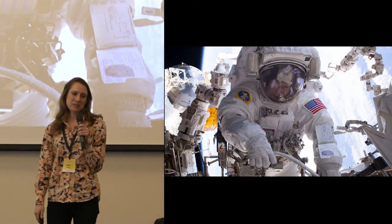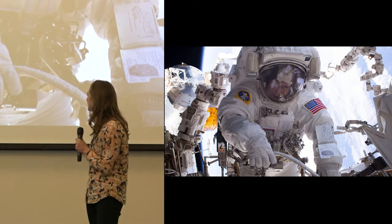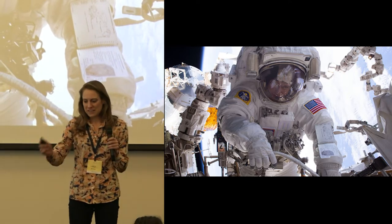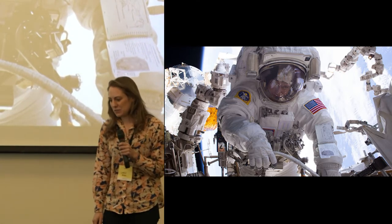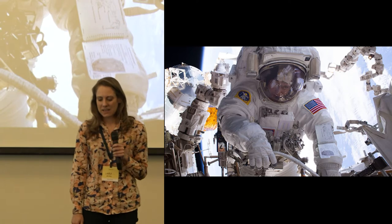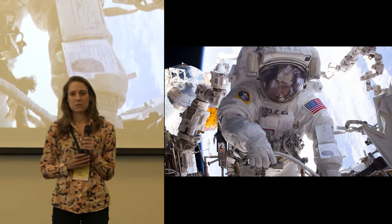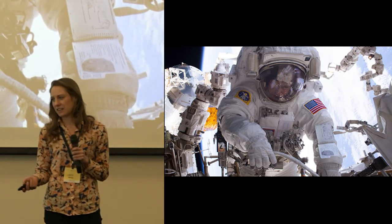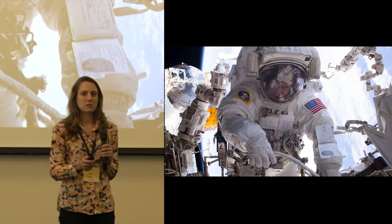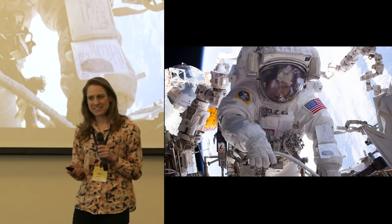This is a picture of astronaut Peggy Whitson on a spacewalk outside the International Space Station. Imagine floating out there in space — you look down at the Earth, 100 miles below you, feeling so small and insignificant looking out at the vastness of space around you. And despite feeling so small, you might feel comforted knowing that you have the support of an incredible team of scientists at NASA using the latest technology to plan this mission, to use data and models to let you do your job as effectively and as safely as possible.